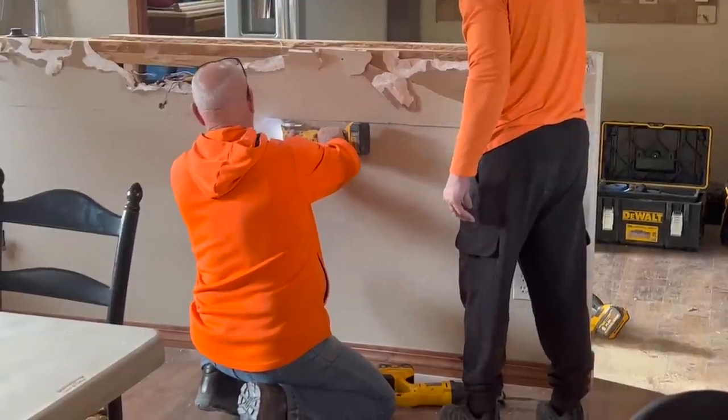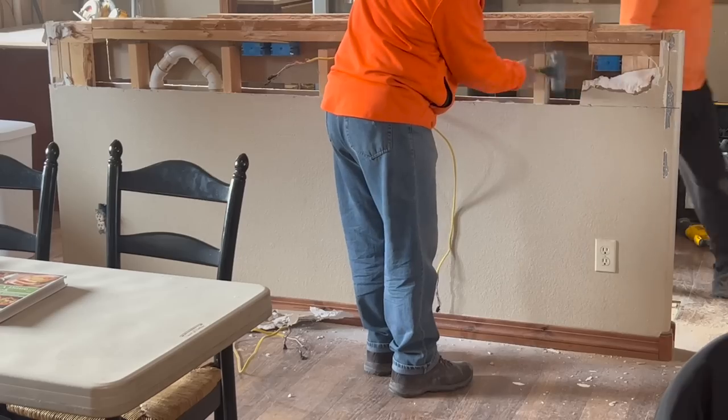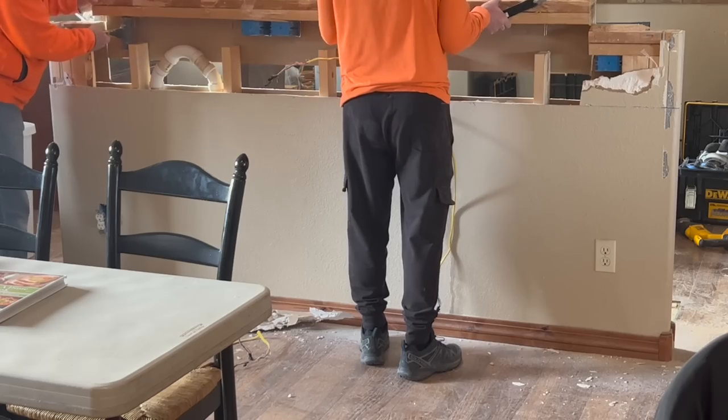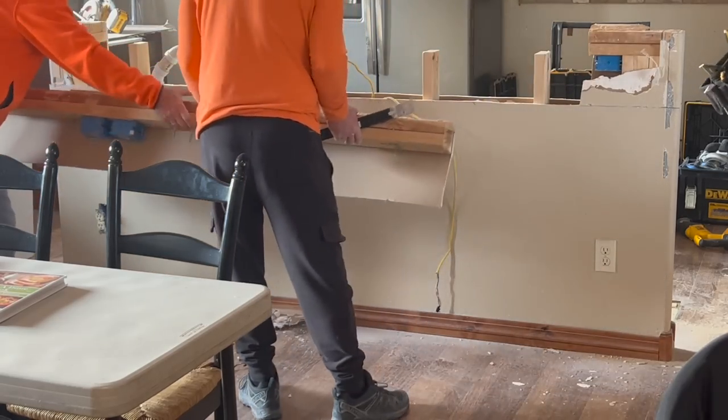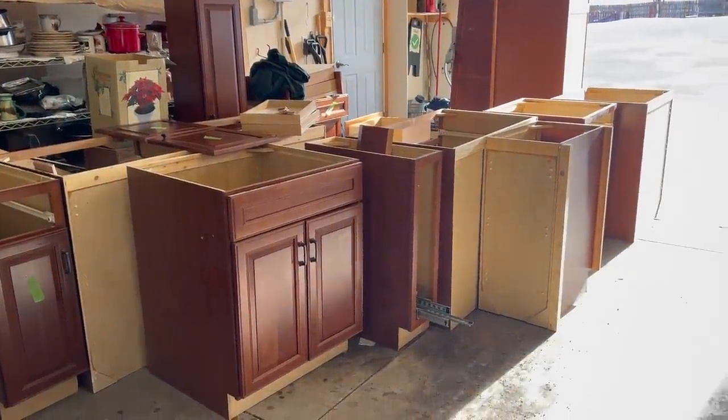I was so ecstatic to see this layered bar go away. I was so happy. Then they got set up in the garage for painting the cabinets.